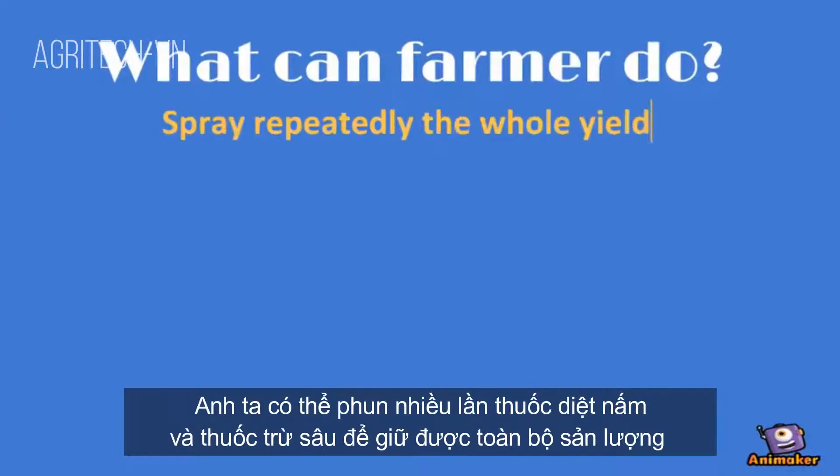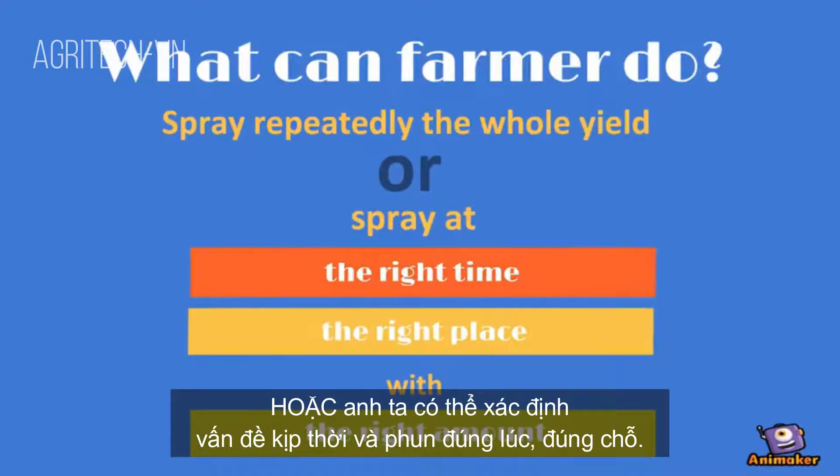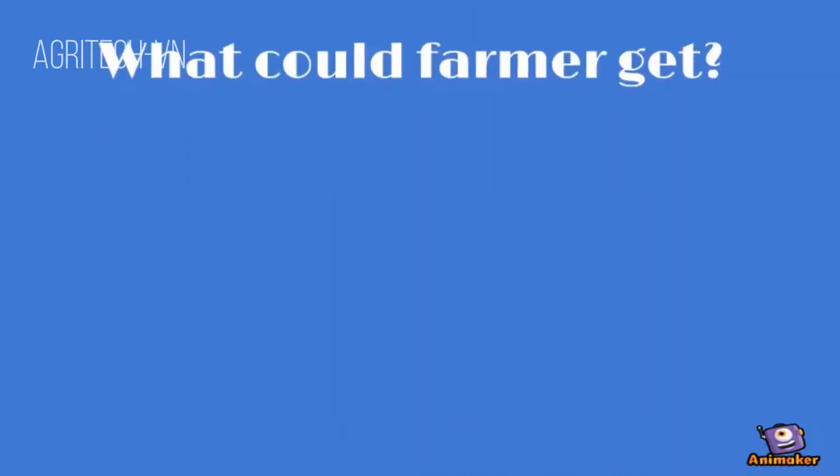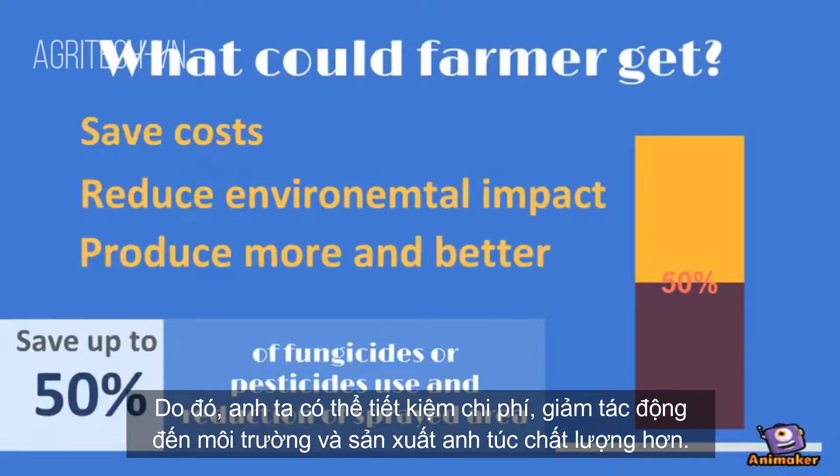What can the farmer do? He could repeatedly spray the whole yield with fungicides and pesticides. Or he could identify the problem at the right moment and spray at the right time in the right place, and thus save costs, reduce environmental impact, and produce more and better poppies.